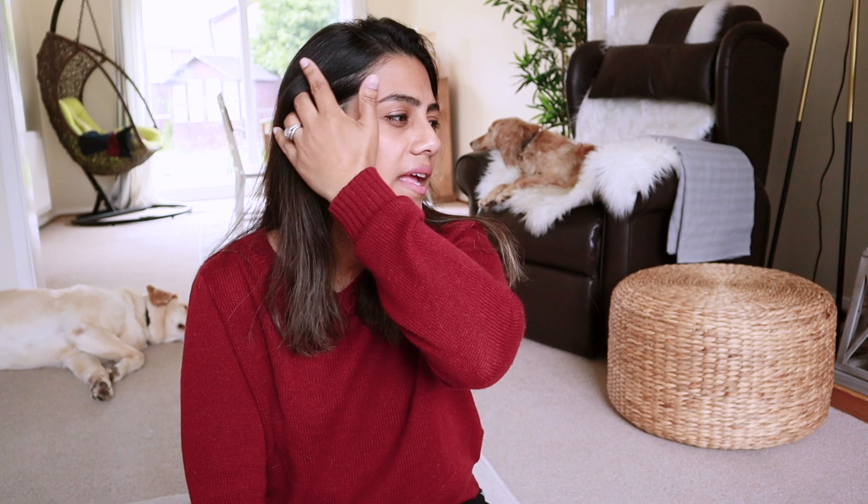Now, how much does it cost? We did all the processes ourselves until the titer test and then used agents after that. For our two dogs, it was about four and a half lakhs combined — which covered all transport from our house, the tapeworm test, all processing, flight costs, any duties paid in the UK, bringing the dogs home, and the cost of the crates. The cost depends on which airline you choose, since some are more expensive than others, and also on the size of your pet — the heavier the dog, the more it costs — and on how many pets you have.